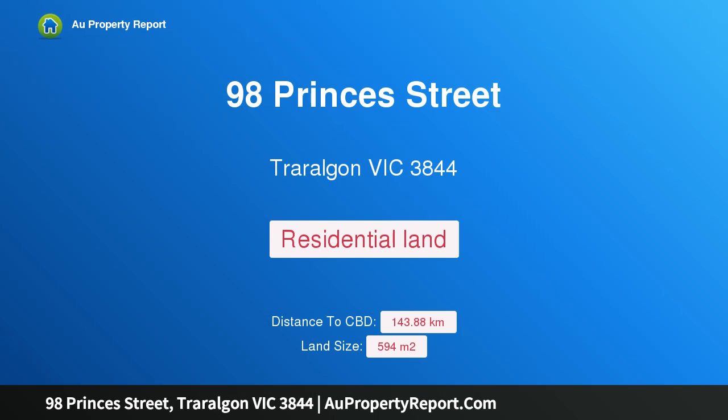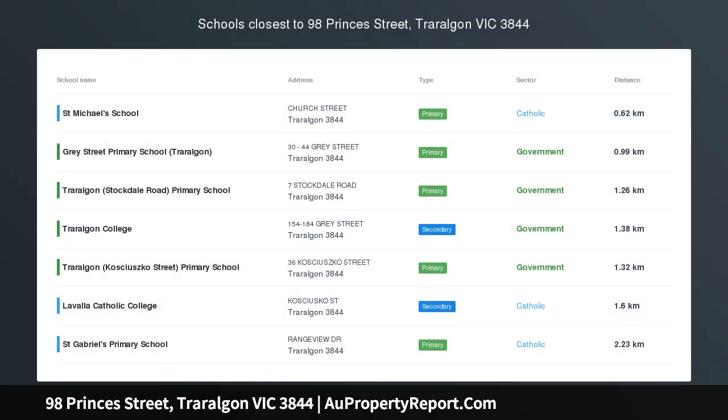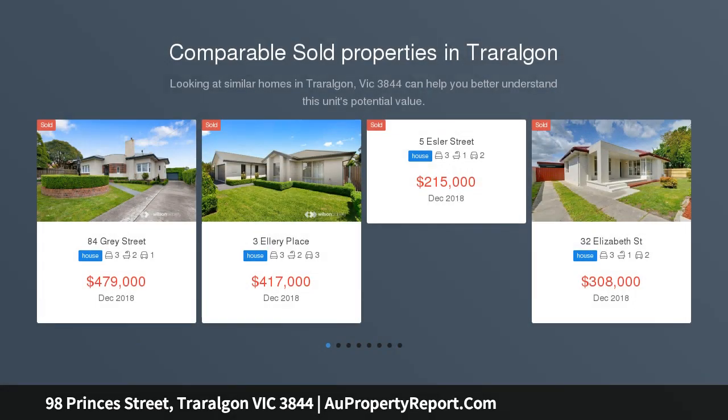Hi, I am glad to introduce property 98 Princess Street, Traralgon Victoria 3844 — a Development Opportunity. Looking for a development project to sink your teeth into? Then look no further. This one's for you.